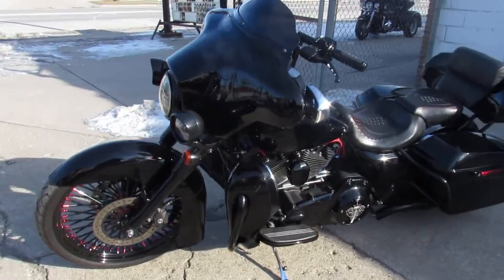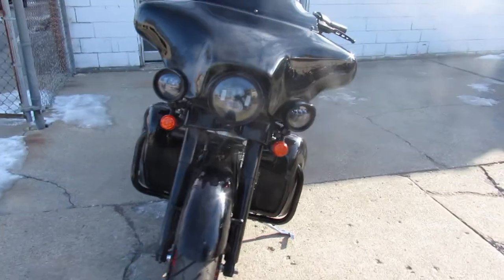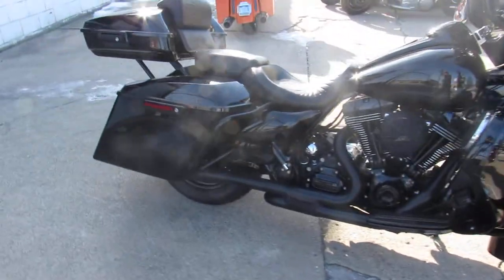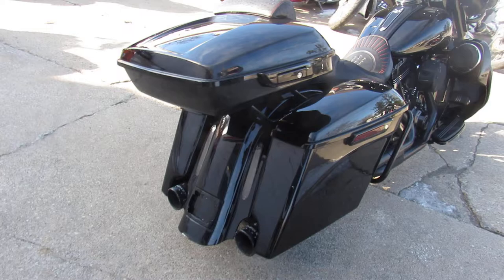Hey guys, we got a super cool one we're doing a video on today. It's Approval Powersports — we've got over 400 used Harleys, over 550 used bikes.